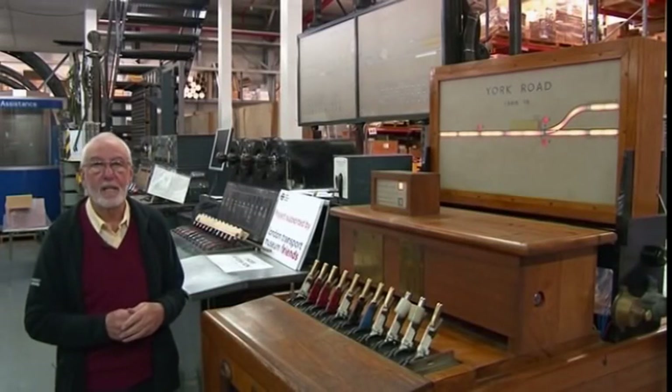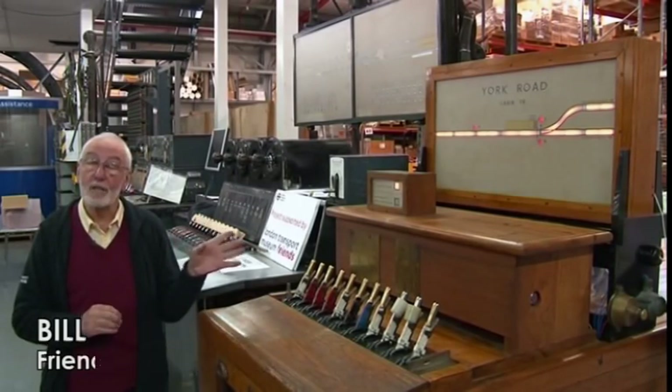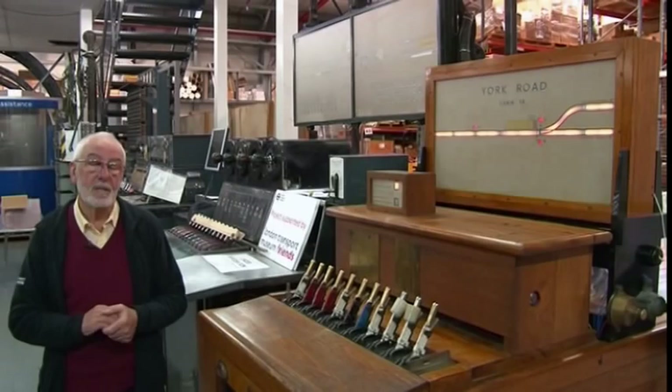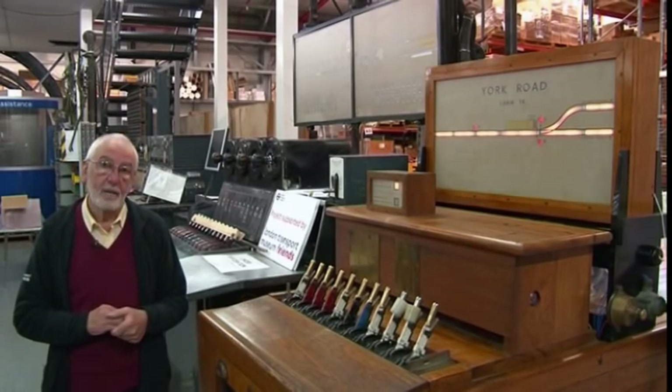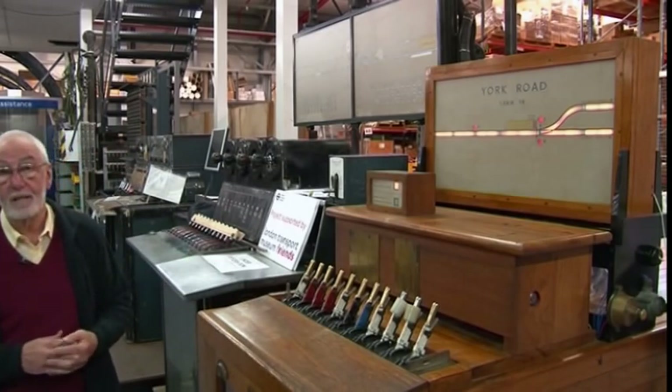This is called York Road. It's from around 1906. We don't actually know whether it was really used at the real York Road, which is on the Piccadilly Line, or whether it was in fact a demonstrator. We think it was a demonstrator from Westinghouse Brake & Signal Company, who had their London offices in York Road.